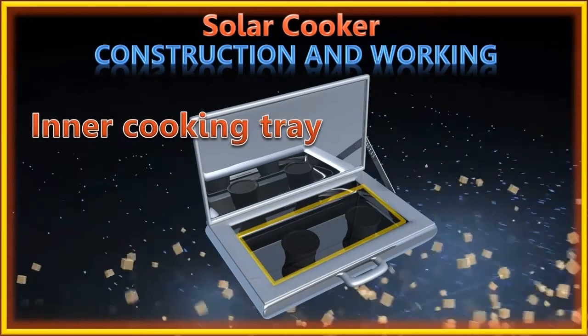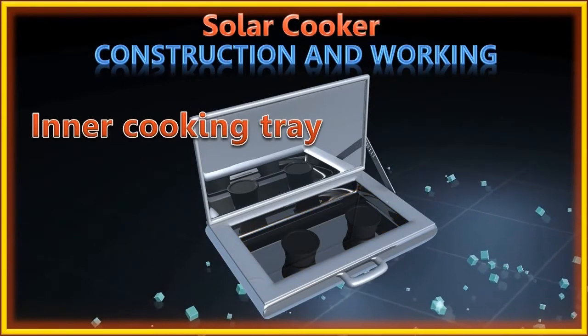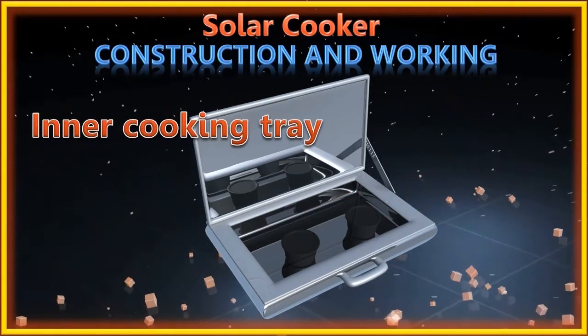Inside the outer box, there is an inner cooking tray made of aluminium sheets. The tray is painted black so that it absorbs most of the solar radiation falling on it. The tray also plays an important role in transferring heat to the cooking containers.